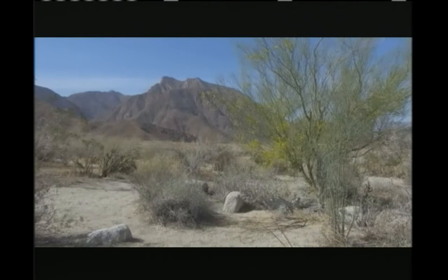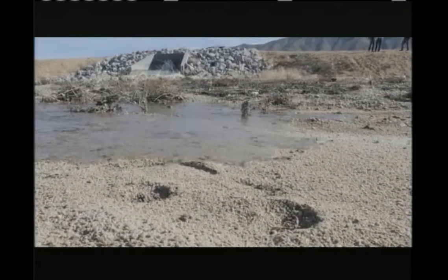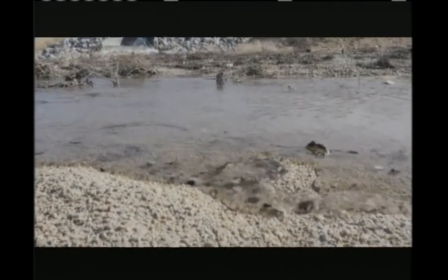In the high desert, this area especially, we are pretty much 100% reliant on groundwater. So when you turn on the tap, when you go to the drinking fountain — you're sucking it out. Are we running out of water? That is a wonderful question — and the answer is no.